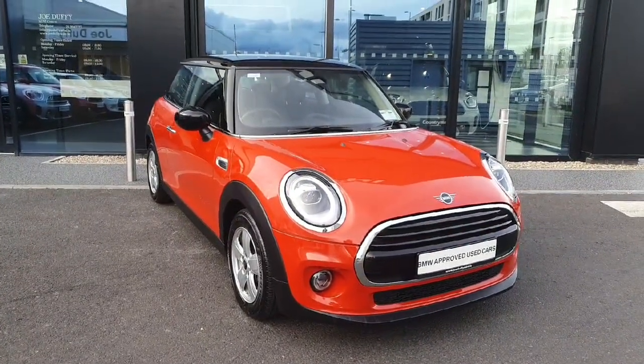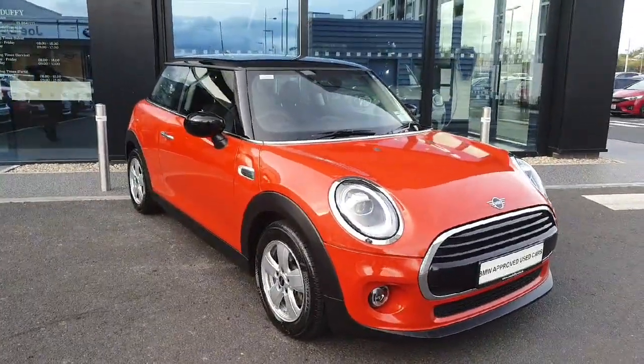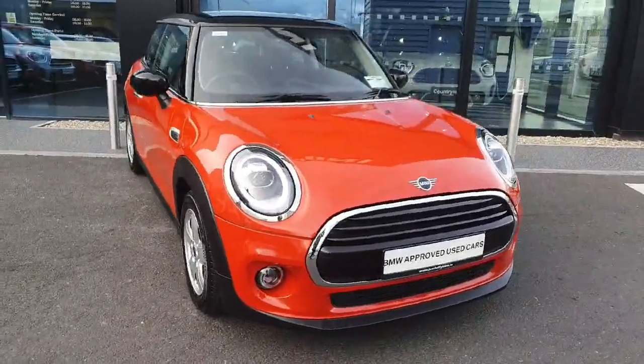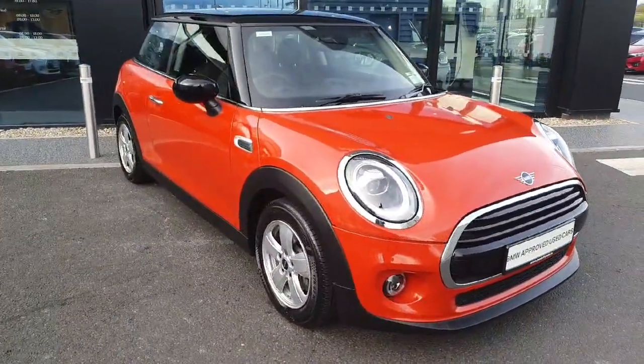Hello and welcome to Jodofi Mini here in Charlestown. My name is Sonny Jaffney and today I'll be showing you this stunning 2020 Mini Cooper three-door hatch finished in the gorgeous sunset orange.